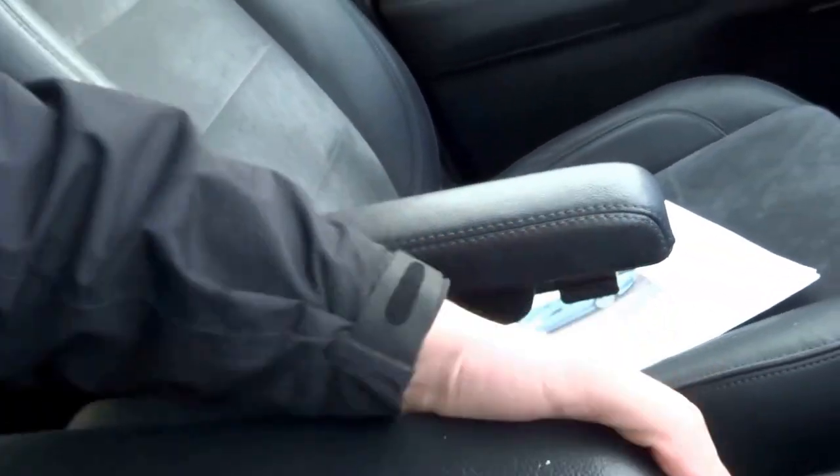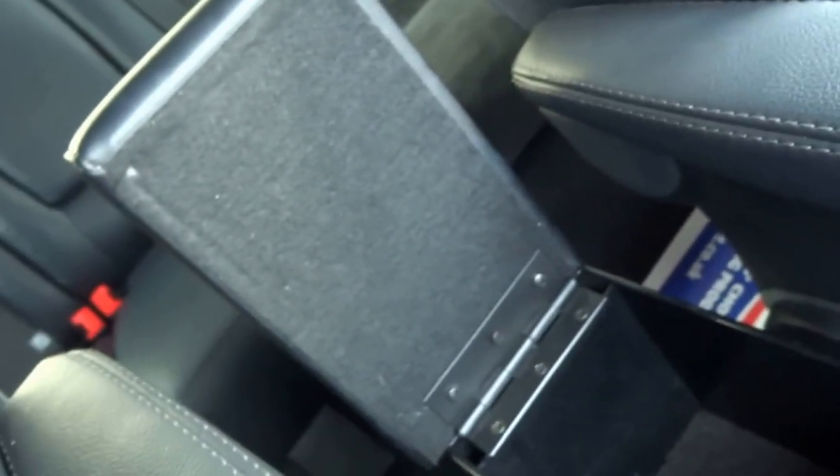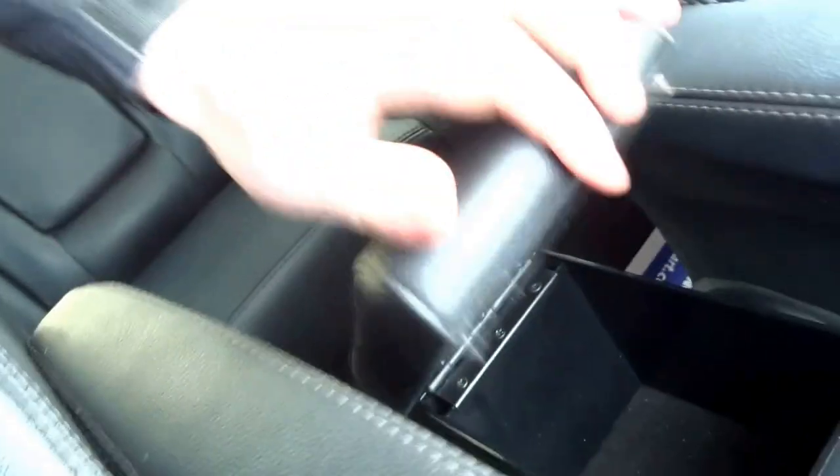You've got two central armrests that are adjustable, and then in the middle you've got a storage bin which doubles up as an armrest when that's up.